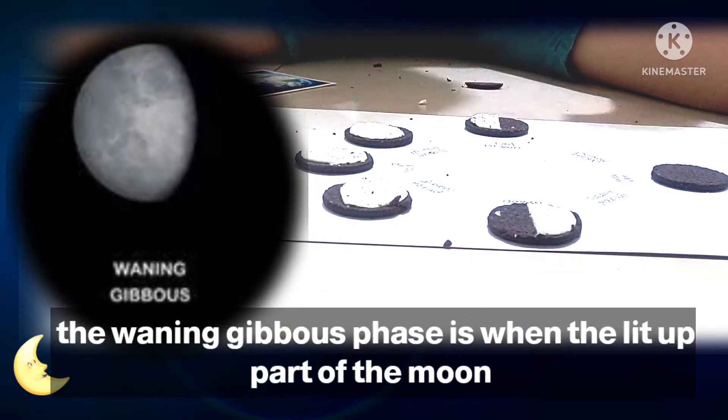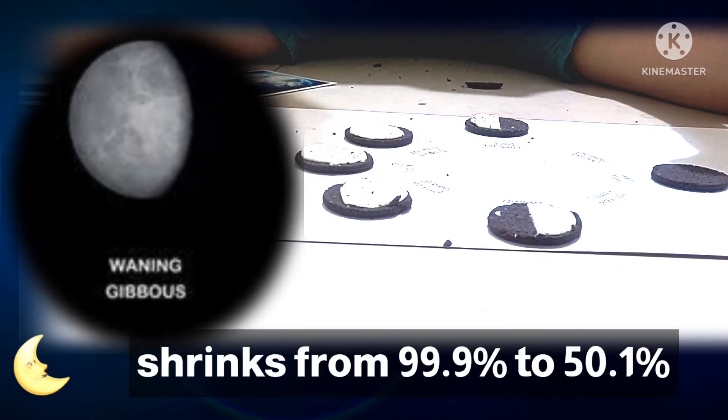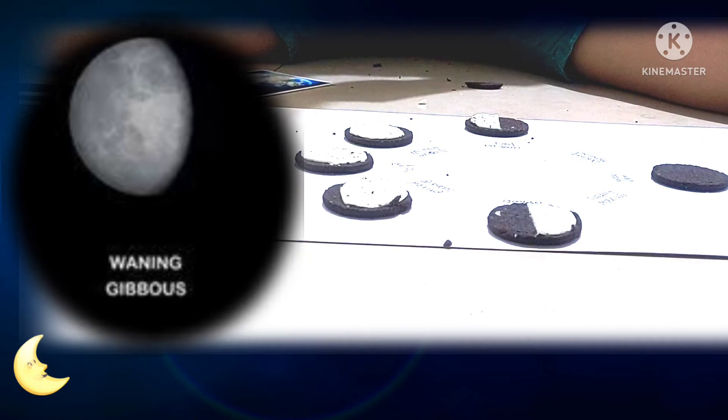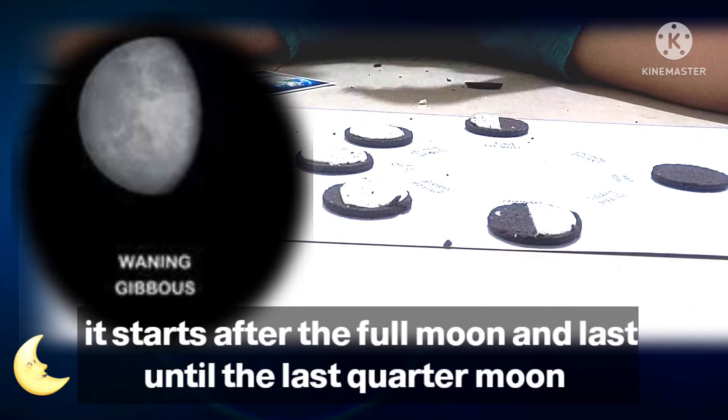The waning gibbous phase is when the lit-up part of the moon shrinks from 99.9% to 50.1%. It starts just after the full moon and lasts until the last quarter moon.